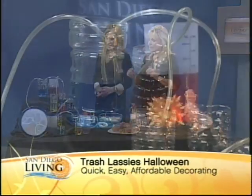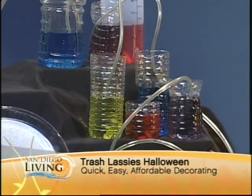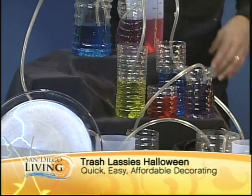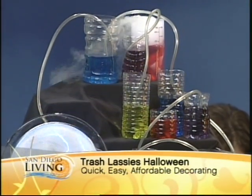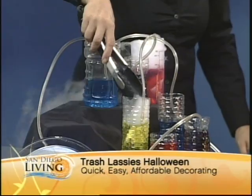We just call this the Mad Science Lab. All this is, is various colored sports drinks and water bottles cut at various heights — plastic sports containers. Take a little plexi tubing and run it willy-nilly. If you have high-tech equipment at home, set it nearby. You can add a little dry ice if you like, or just use water and food coloring — it's even less expensive.